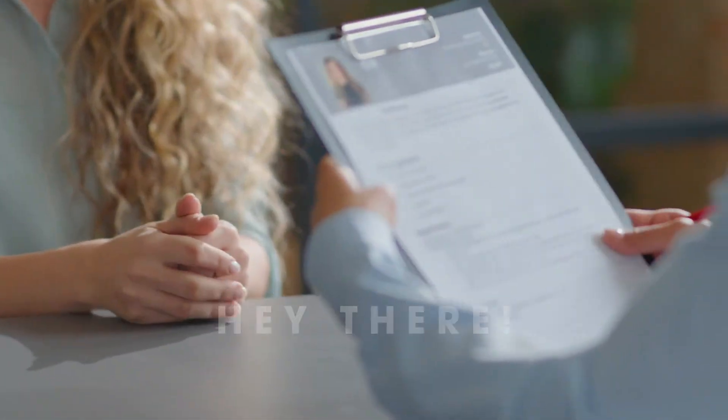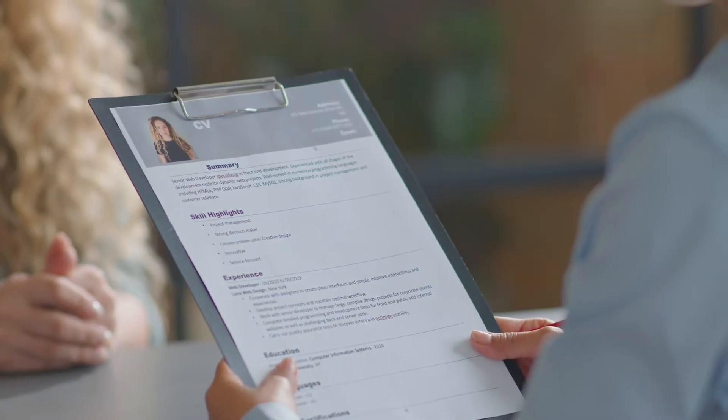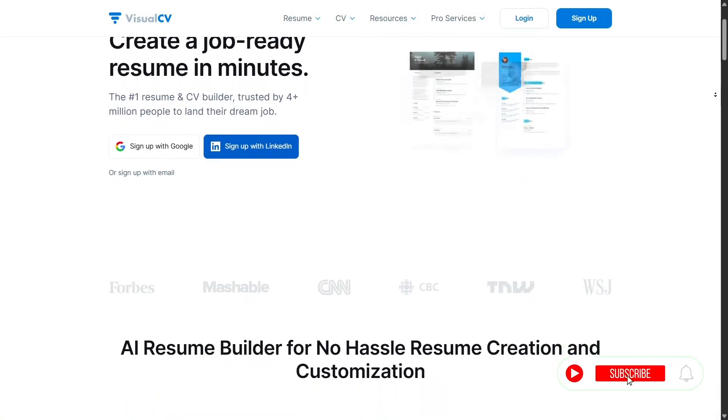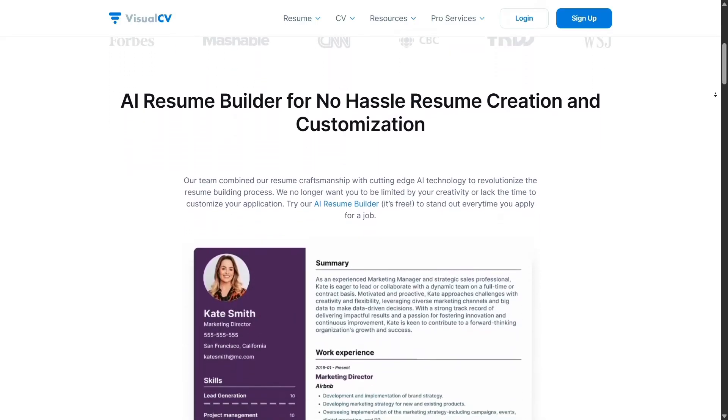Hey there! If you're on the job hunt, building a personal brand, or just want your resume to stand out in a sea of boring templates, then you're going to love what I'm sharing today. Let me introduce you to VisualCV, an online platform that makes creating stunning, professional resumes incredibly easy and actually fun.